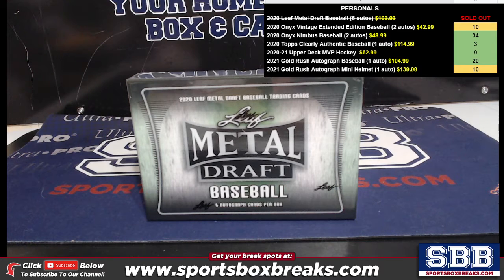What's going on everyone? This is Jason at SportsBoxBreaks.com coming to you live on 3-17-2021. I'm doing a personal box of 2020 Leaf Metal Draft Baseball for Marielle. Six autos in here. They come in a hard plastic container.